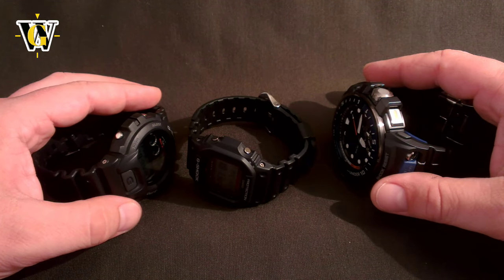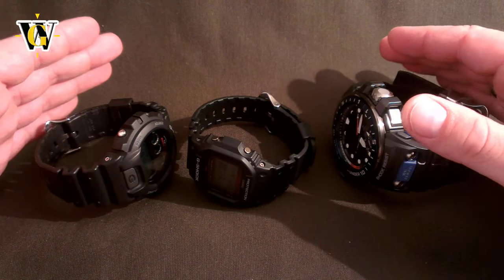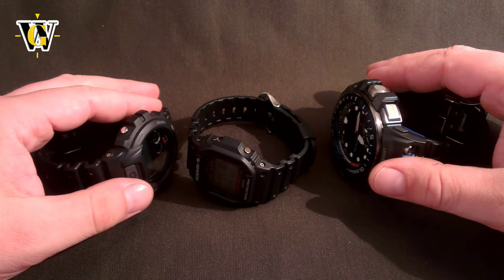Hi and welcome to another WatchGeek video. Today I will show you how you can increase the reception success of your atomic watches.